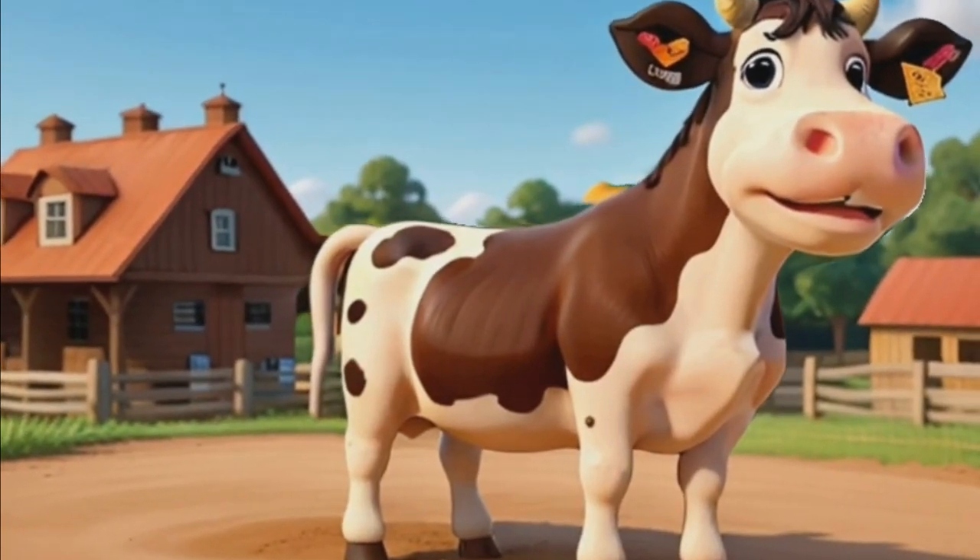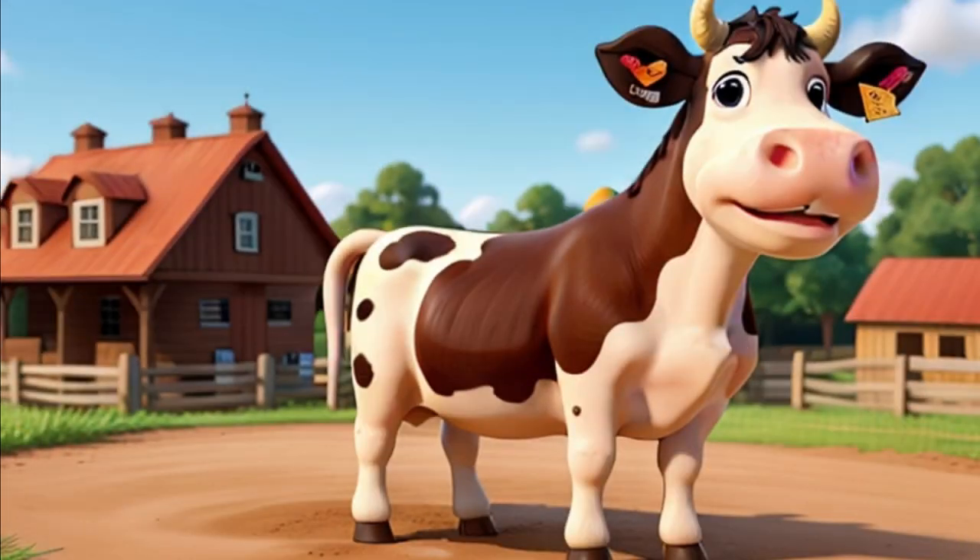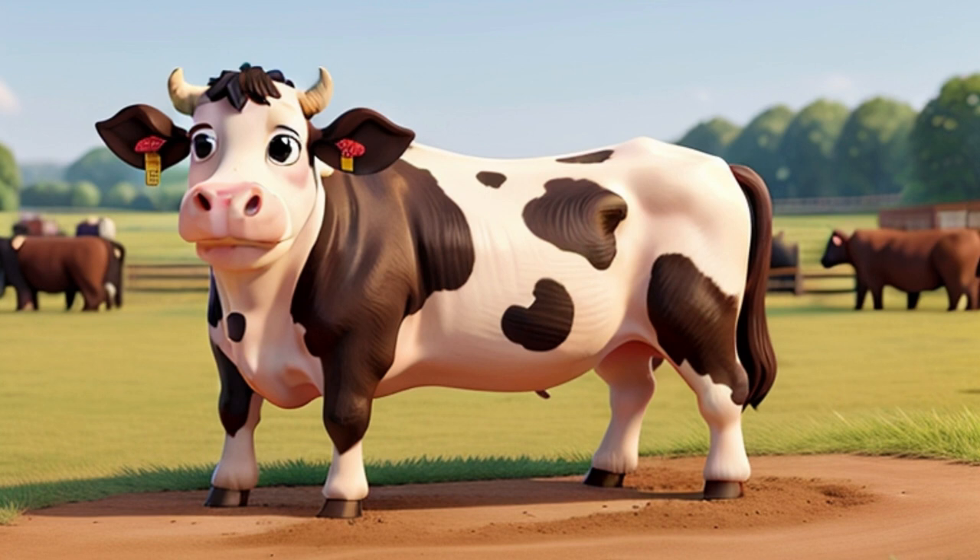Cows are special because they give us something very important. Milk! Did you know that cows have four stomachs? It helps them digest all the yummy grass they eat. Farmers take care of cows, and they even have special names for baby cows — they're called calves.